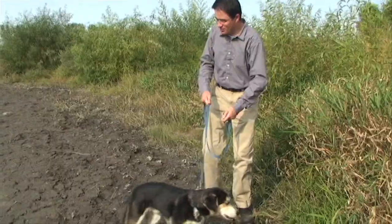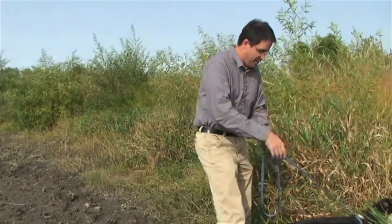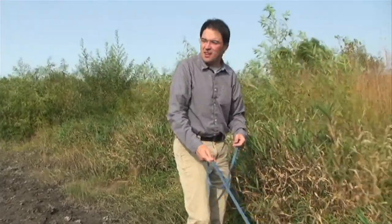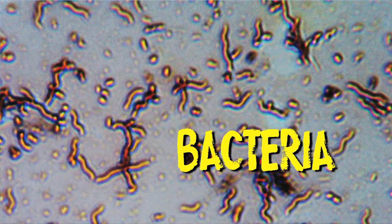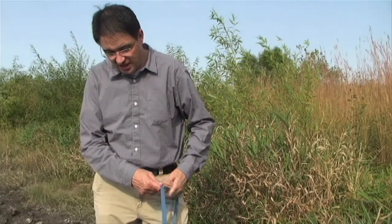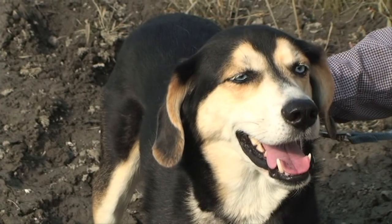I probably wouldn't want to swim in wetlands. They're not going to be very deep, and a lot of our wetlands we probably don't want to swim in because they might have a fair bit of nutrients and also maybe at times some bacteria. So we want to just watch the signs that are out there and swim where it's okay to swim.